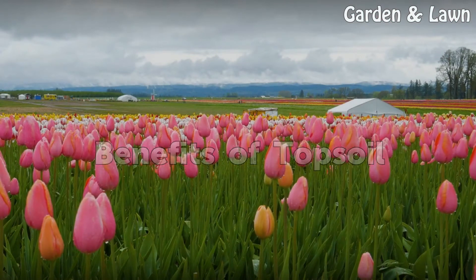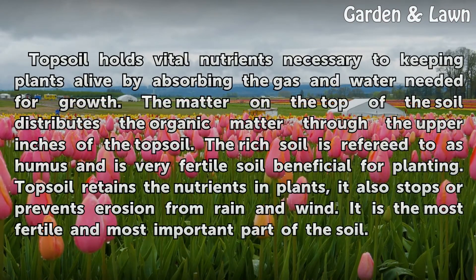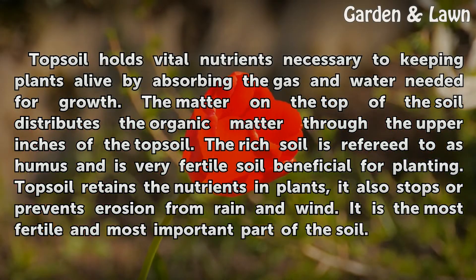Benefits of topsoil. Topsoil holds vital nutrients necessary to keeping plants alive by absorbing the gas and water needed for growth. The matter on the top of the soil distributes the organic matter through the upper inches of the topsoil. The rich soil, referred to as humus, is very fertile and beneficial for planting. Topsoil retains the nutrients in plants, stops erosion from rain and wind, and is the most fertile and most important part of the soil.